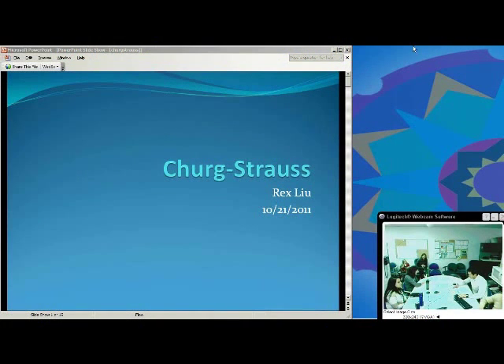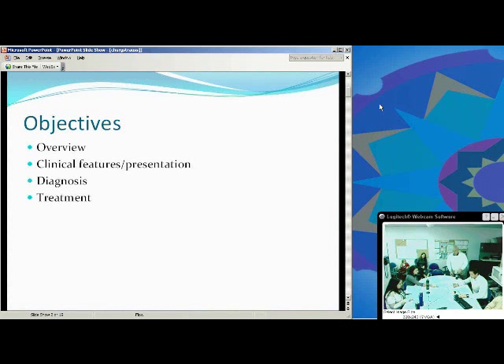My name is Rex Liu. I'm an internal medicine resident at UMKC. I'm doing an allergy rotation this month at Children's Mercy, and we're going to talk about a quick brief overview on Churg-Strauss — presentation, treatment options, and diagnosis. Just a quick overview of the objectives: clinical features, presentations, diagnosis, and treatment, just because it's such an uncommon diagnosis.